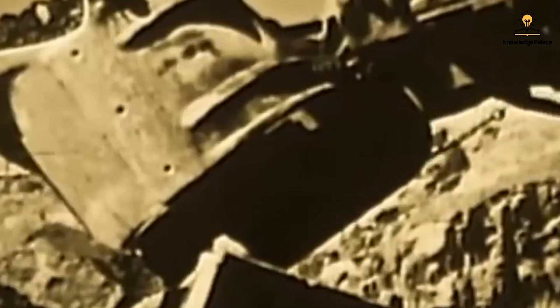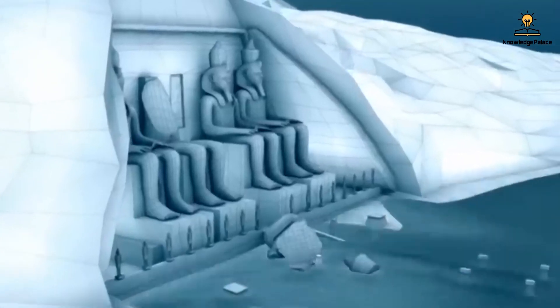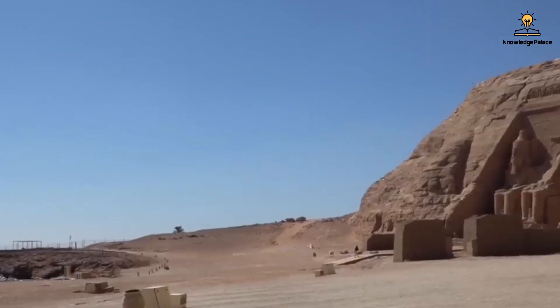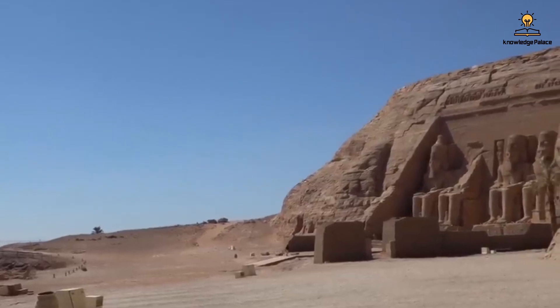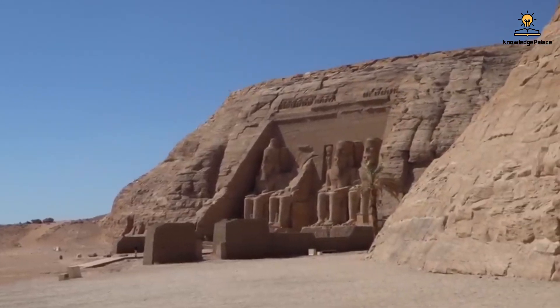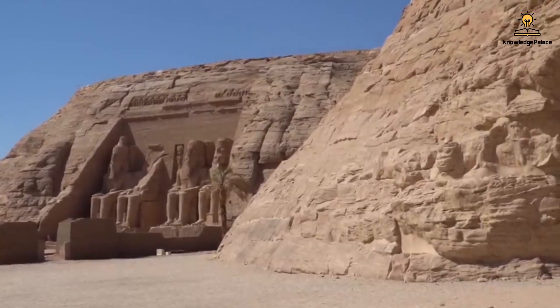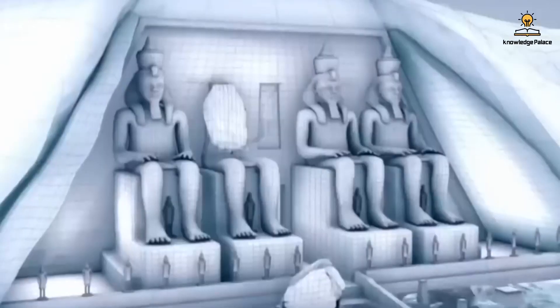The problem arose with Egypt's decision to build the high dam. The dam posed a threat to the temples, especially Abu Simbel, as it was at risk of being submerged. The Egyptian government sought assistance from the United Nations, and experts from over 50 countries gathered to find a solution.